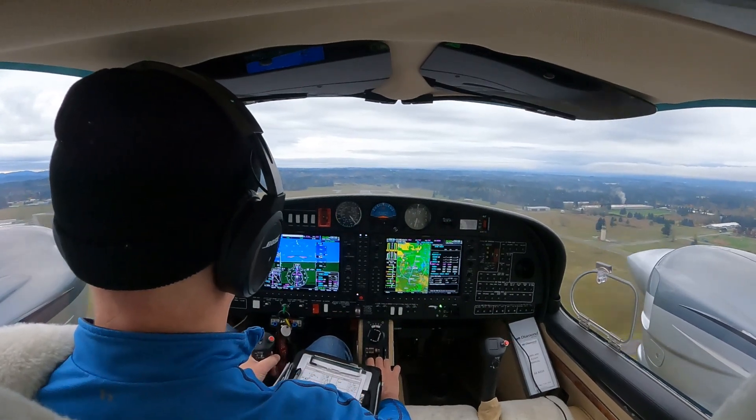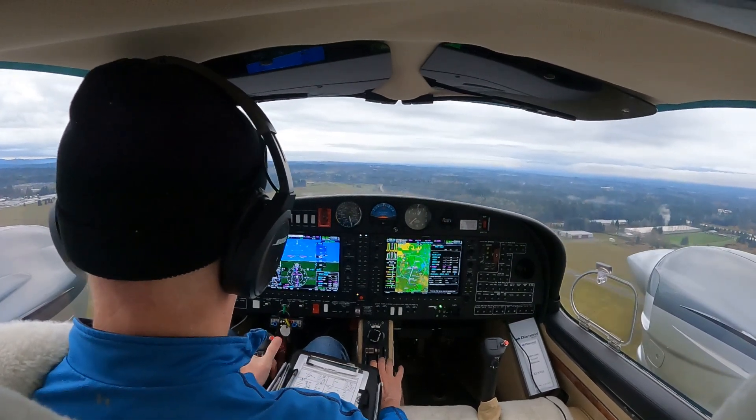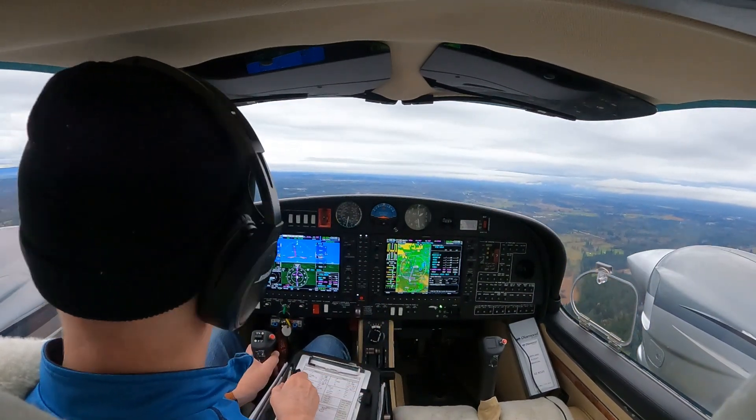Twinstar 62 Delta Lima, contact Seattle Departure, have a good flight. Over to Departure, Twinstar 62 Delta Lima. Seattle Departure, Twinstar 62 Delta Lima, flying the published missed approach at Olympia.